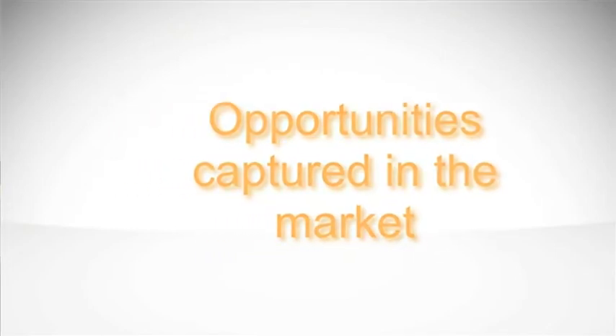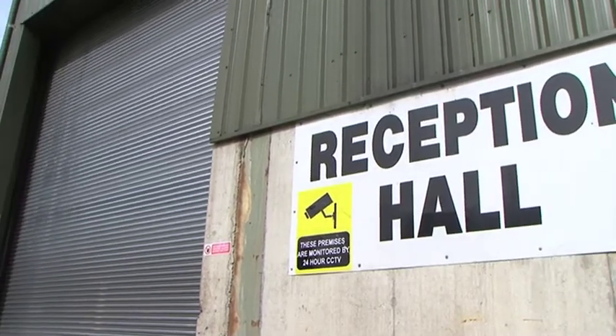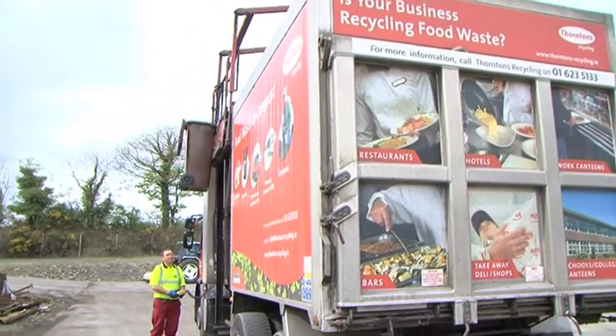My name is Tom McDonnell, I am the Compost Facility Manager for Thornton's Recycling. I manage their compost facility site in Cabana Wood. Thornton's Recycling is a waste management company — it would be described as maybe a one-stop shop for all waste types. Thornton's did see an opportunity in the marketplace with the introduction of the landfill directive, which was diverting biodegradable material away from landfill.